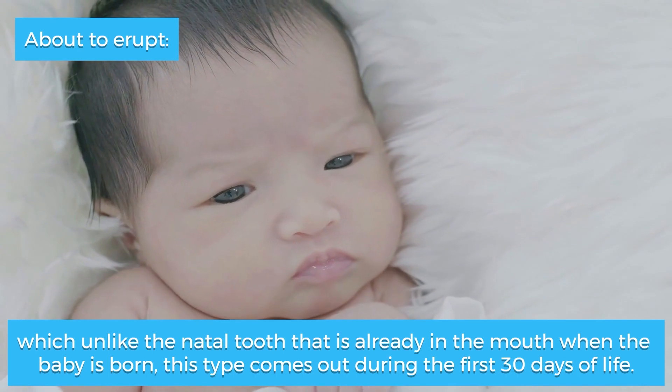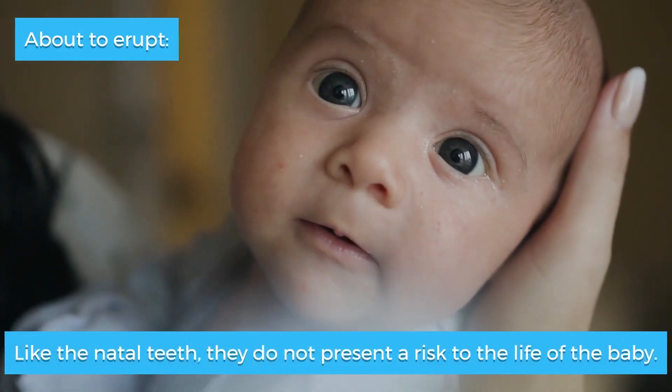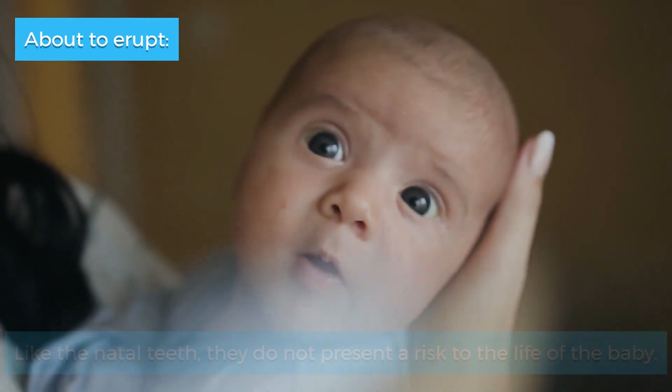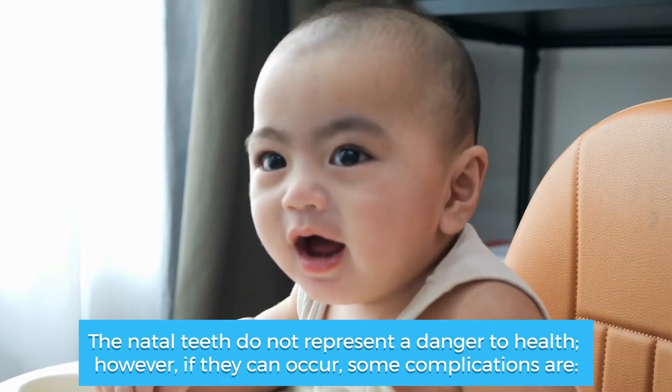Neonatal teeth come out during the first 30 days of life. Like natal teeth, they do not present a risk to the life of the baby. Natal teeth do not represent a danger to health, however some complications can occur.